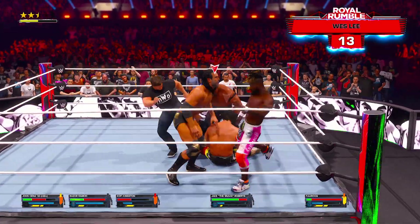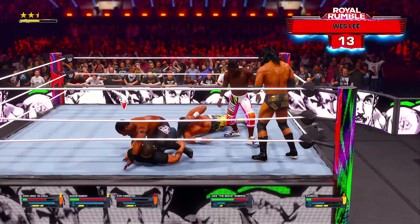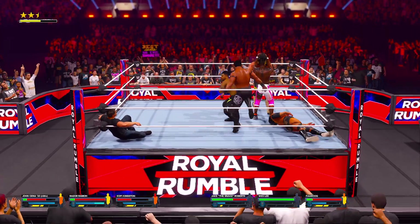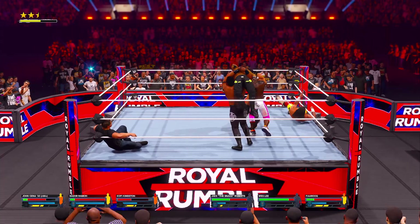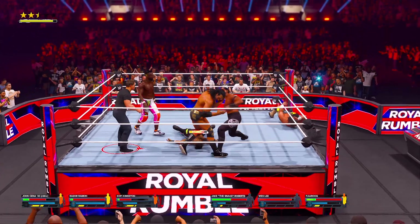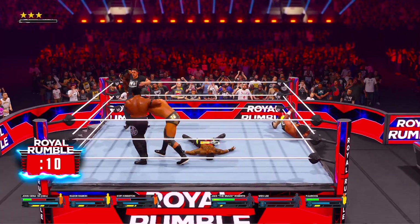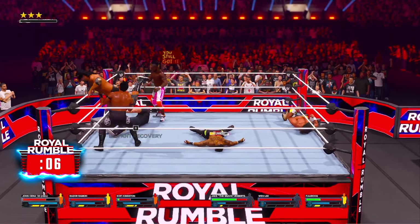It's Wesley heading into the ring and into the Royal Rumble. Big time club run. Scoop slam — this is gonna hurt. We're about to get another one, getting ready to send one over.